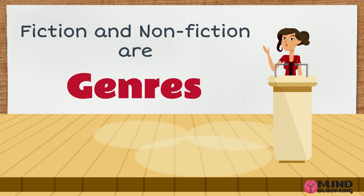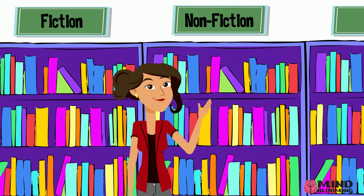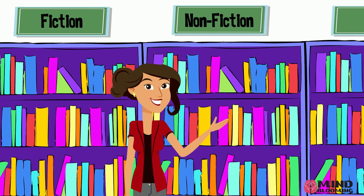Fiction and non-fiction are genres. A genre is a category in which a book belongs to. If you go to the library or a bookstore, you will see the books organized according to genre. This makes it easier for you to find the book you're looking for.